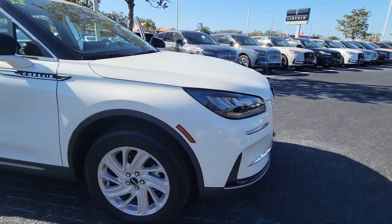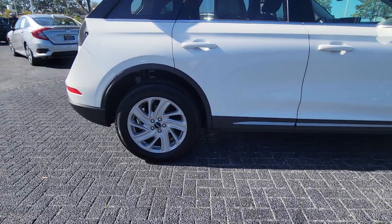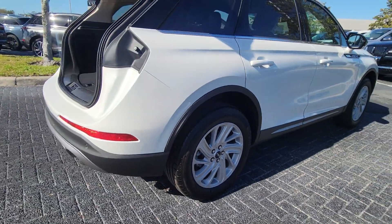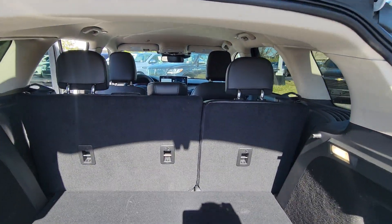You will love the features of this 2023 Lincoln Corsair. Here's a handsome, capable Lincoln Corsair, the high-end compact SUV that prioritizes luxury and security while it handles every task with ease. The following are some of this vehicle's highlighted options.